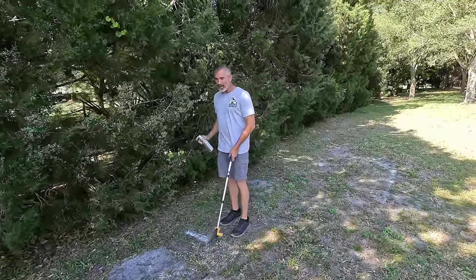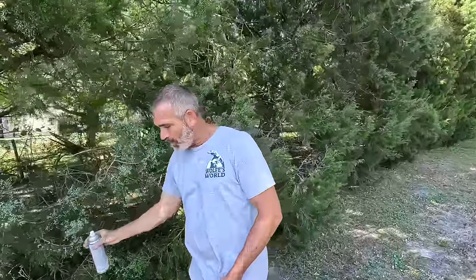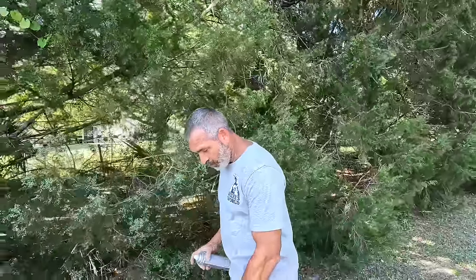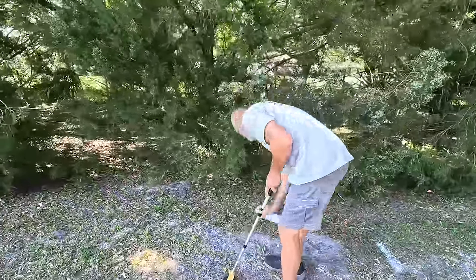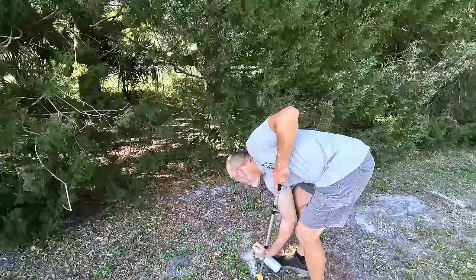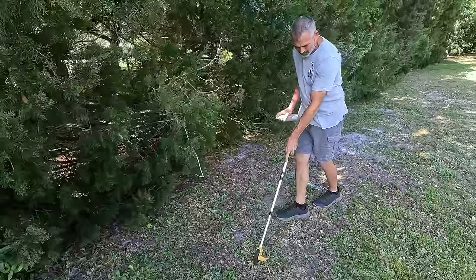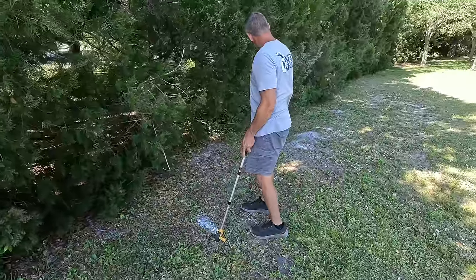Now we're going to mark this out — we're going to follow straight down this hedge. We'll probably trim the hedge back and build our cages about two feet off of it. That means they're going 12 feet straight out into the yard. So every four feet we can mark for our quail enclosure. The plan is to have them all next to each other so they can share a wall and use less materials.